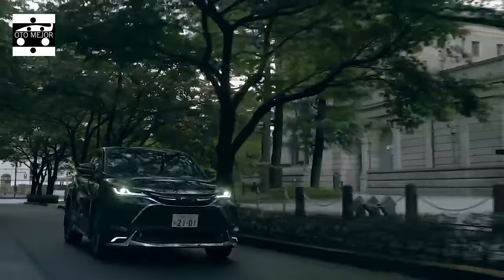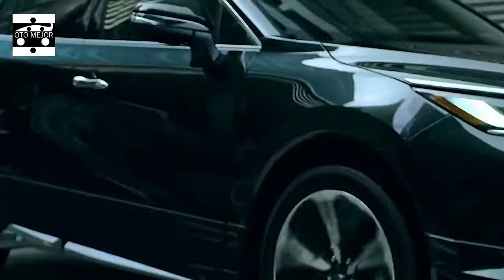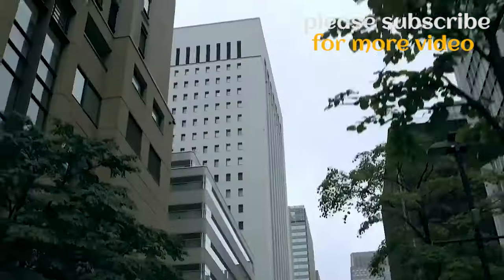Inside, the immensely opulent interior features a diamond-shaped center console that dominates the leather-trimmed dashboard. From the surfaces and material choices, it has appropriately retained the essence of what a Harrier ought to be and has always been.